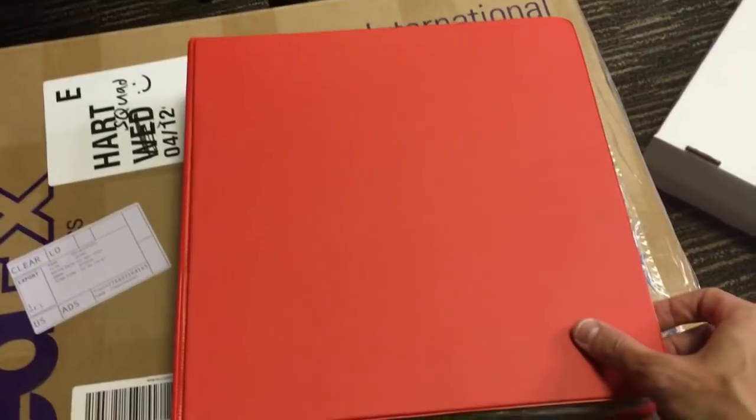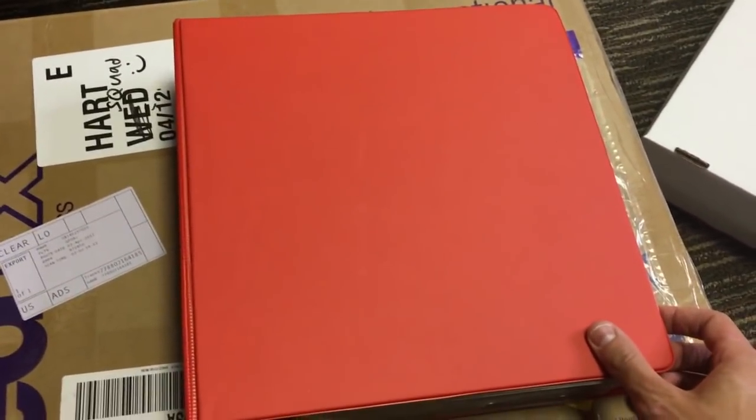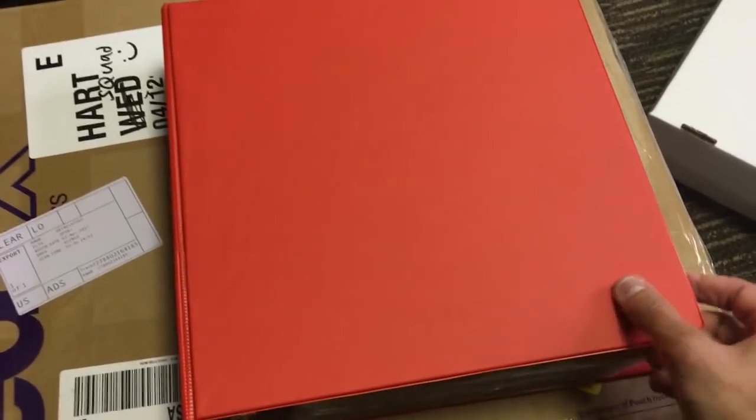If you haven't already entered the giveaway for tons and tons of secret rares and ultra rare cards, go check out that video. HeartSquad, enter in that giveaway — there will be multiple winners for cards that are actually worth lots of gold art. But let's open this binder. HeartSquad, I have the binder set up right here, and I hope you guys are ready for a trip into the past.